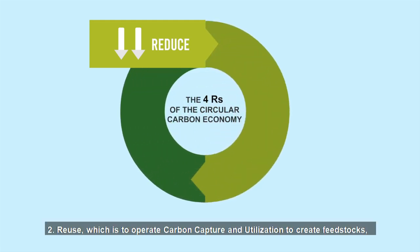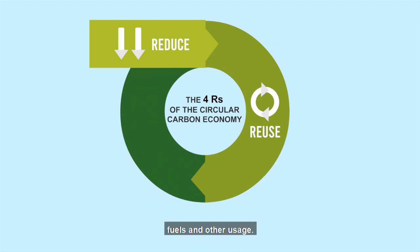Second, reuse. We choose to operate carbon capture and utilization to create feedstocks, fuels, and other usage.